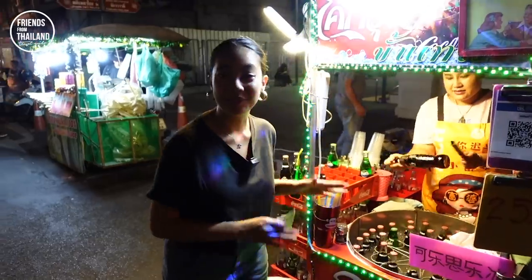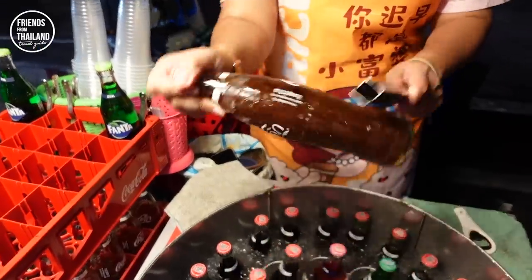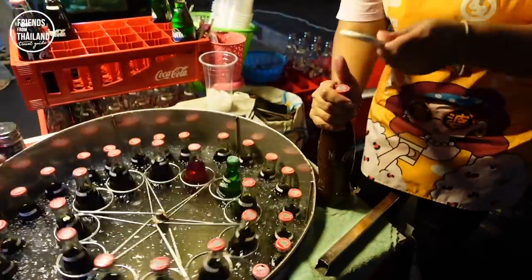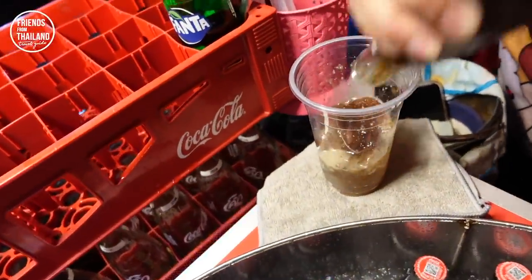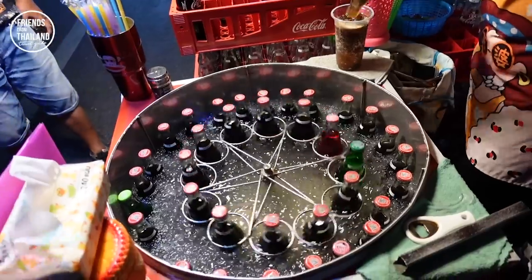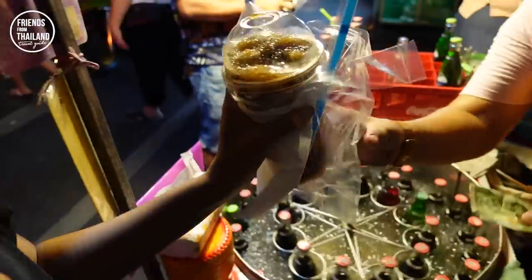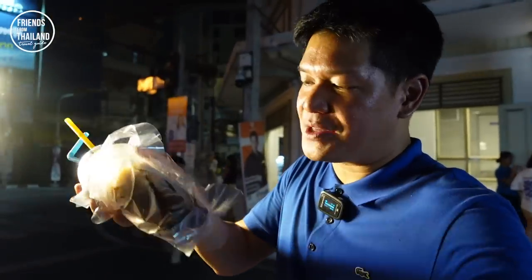I'm going to try this frozen cola here. It just turns from a normal cola into something kind of like jelly — slurpy, like a frozen drink. In Thai we call it something like a strawberry texture. How much is it? 25 baht. Like regular Coke, but in a frozen way.